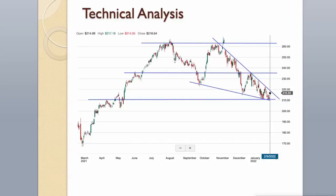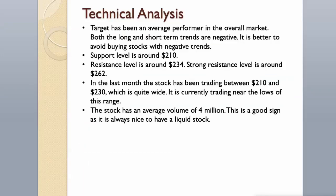Technical Analysis. Target has been an average performer in the overall market. Both the long and short-term trends are negative, and it is better to avoid buying stocks with negative trends. The support level is around $210, the resistance level is around $234, and the strong resistance level is around $262. In the last month the stock has been trading between $210 and $230, which is quite wide, and it is currently trading near the lows of this range. The stock has an average volume of 4 million, which is a good sign as it is always nice to have a liquid stock.